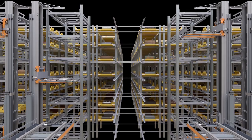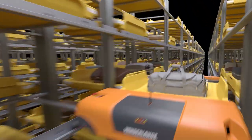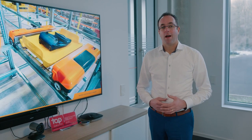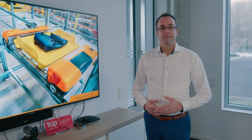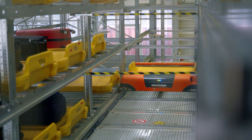Our newest development is our Adopto bag store. Shuttles drive around on a level to collect individual bags. With Adopto we can achieve an even higher density of bag storage with an even higher output. So in airports where optimization is important and where real estate is scarce and every square meter counts, Adopto really is the best fit.